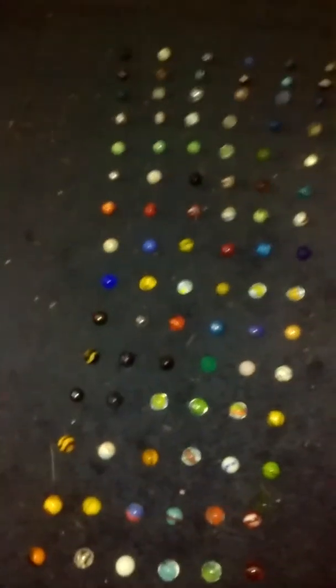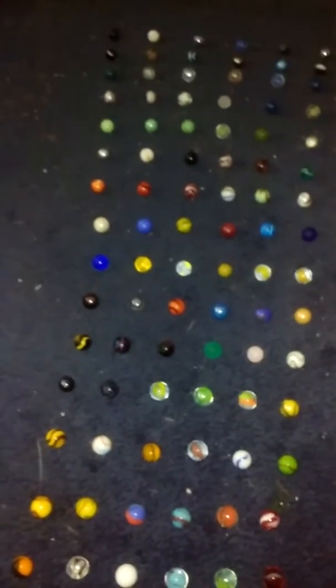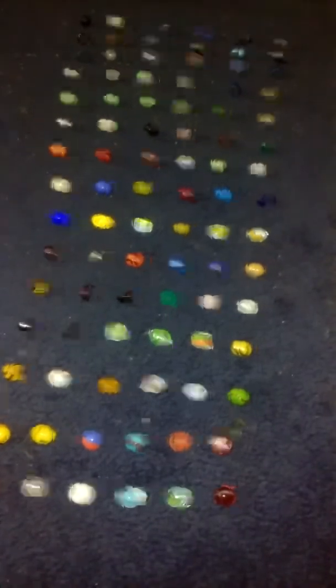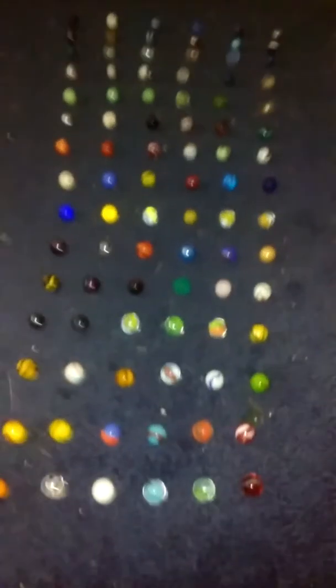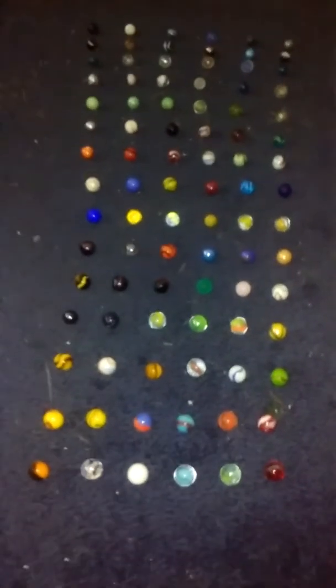So those are your 90 marbles. You want to know what my favorite marble is? My favorite marble is Pearl. You need to comment on what your favorite marble is. Remember what I said — comment on which marble is your favorite marble. And yeah, so anyways — oh my god, that was a lot. That took a lot of minutes. That took 5 minutes to name all those 90 marbles.